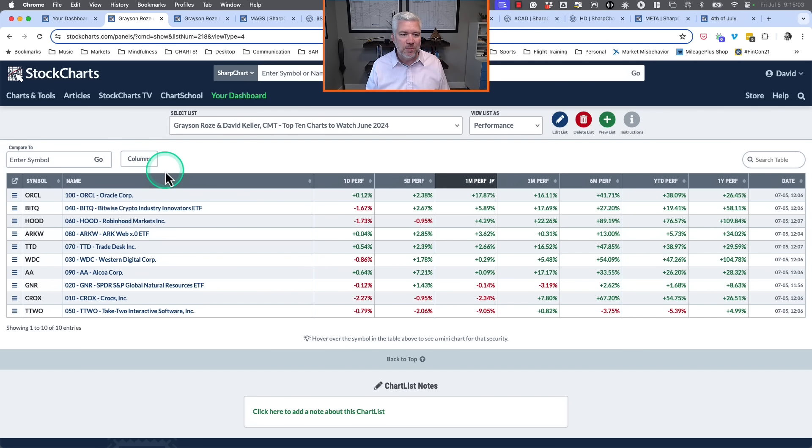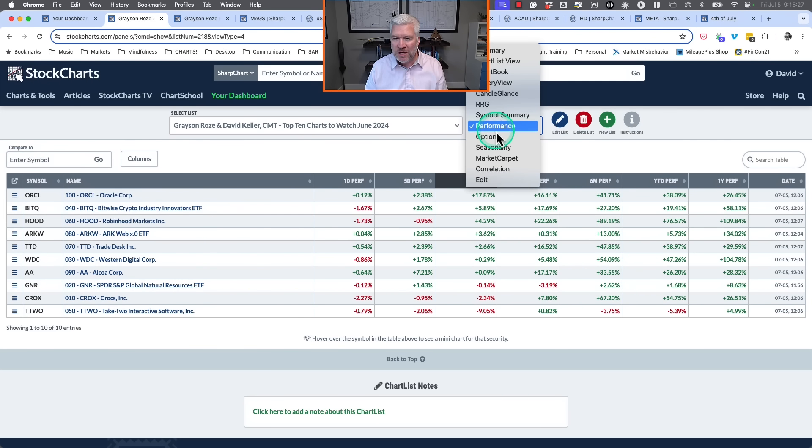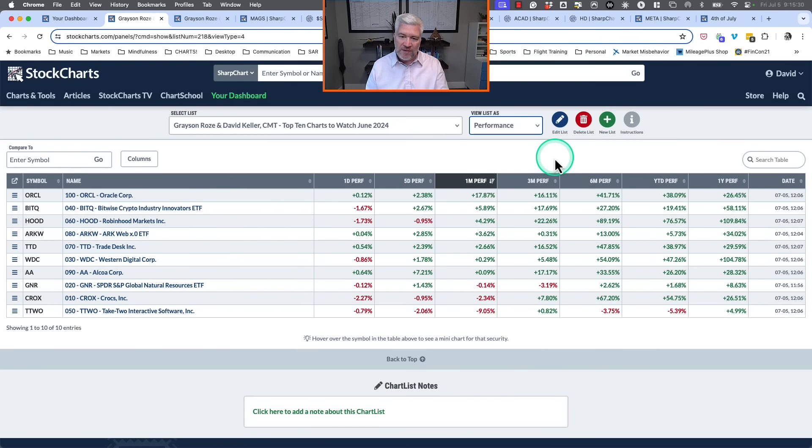Let's look at the stocks selected for the June special. I'm viewing this chart list in performance view, which is a great way to take any list and quickly see in tabular form what's worked and what hasn't. When I look at a list for the first time, I like to start here because it gives you a sense of where things stand before we look at charts one by one.